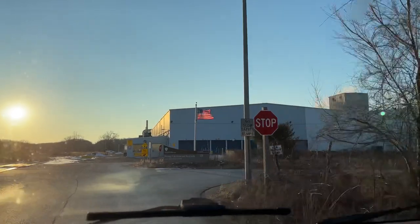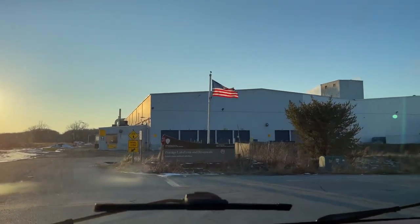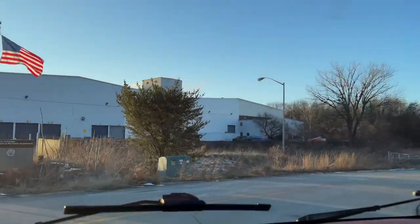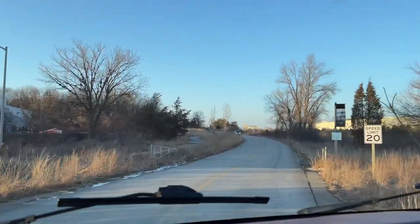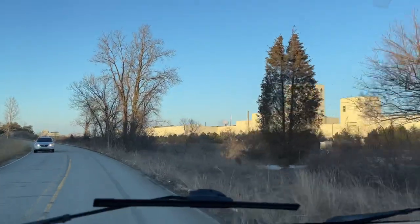We've got the sun setting, so it's right in front of me and I'm going east. Now I'm going north and we should get that sun out of our eyes. Here's a little road you want to take in order to go check out the river water.